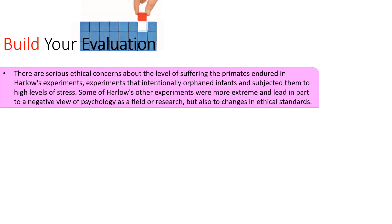There have been serious concerns about ethics in psychology and Harlow is often raised as one of those experiments that went too far. There is no doubt that these primates suffered a lot of stress and potentially emotional suffering similar to what humans might feel. Some of Harlow's other experiments are actually more extreme, and his body of work in part led to a negative view of psychology as a field of research, but ultimately did change ethical standards — Harlow's studies would certainly never be allowed today.